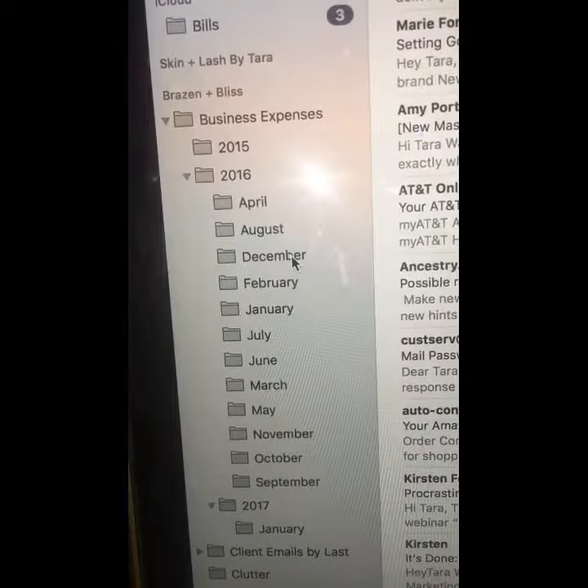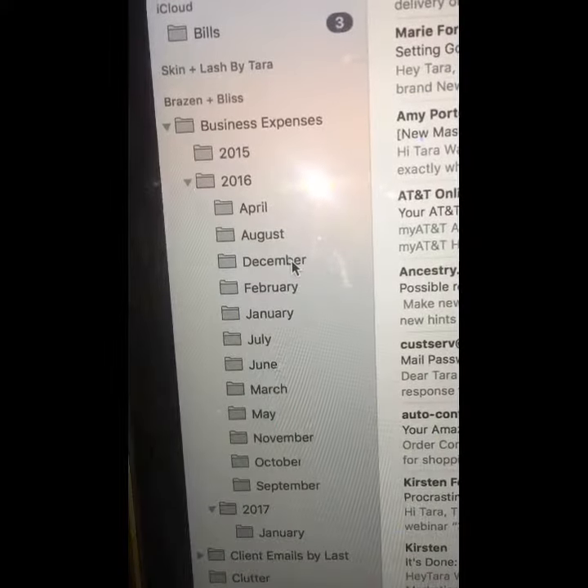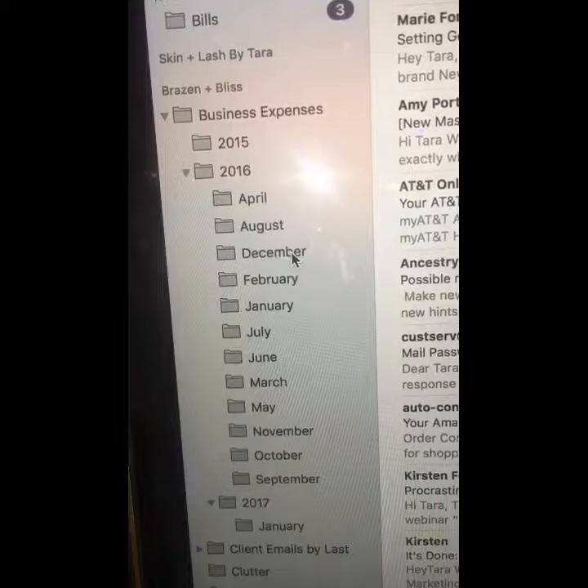Accountants don't necessarily always need printouts of everything, and this is a good way to keep all of your digital receipts and expenses organized and ready for tax season. Have a good one!